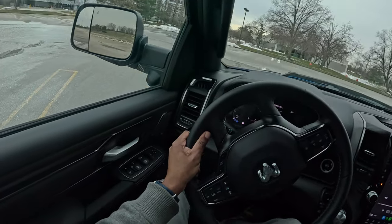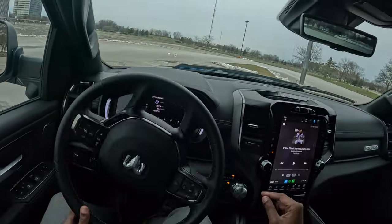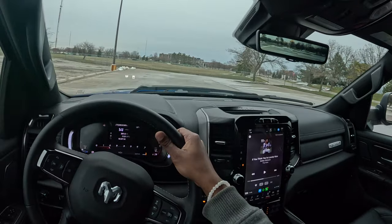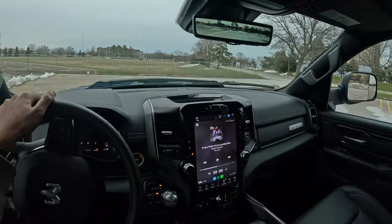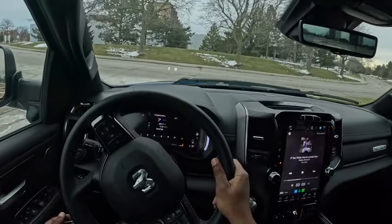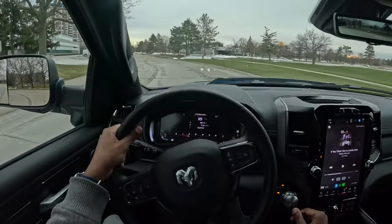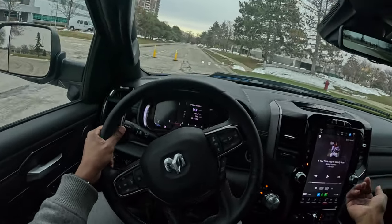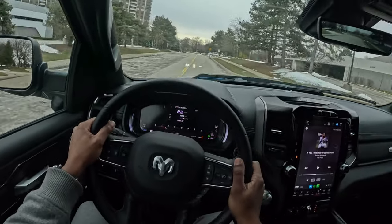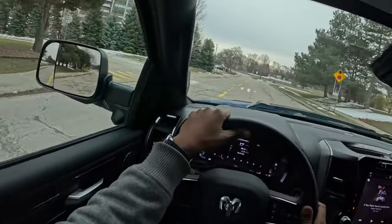Very wide turning radius — very wide. We're definitely not going to make that spot over there. One thing I really like though is how quiet it is in here. The sound deadening is fantastic. I can see why a lot of people choose the Ram, especially over the Tundra and F-150. The designers knocked it out of the park on the Ram. We've got the V8 on here — RIP to the V8, soon to be retired. These off-road tires soak up all the bumpy roads.